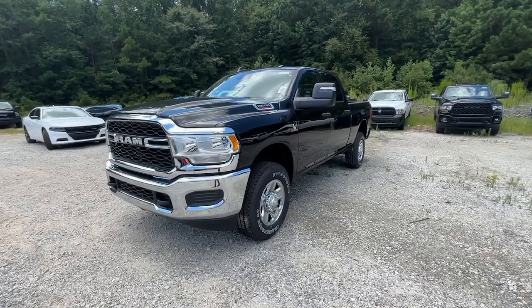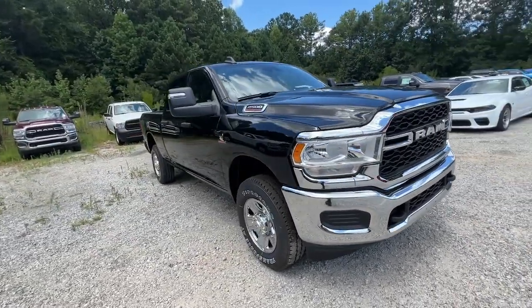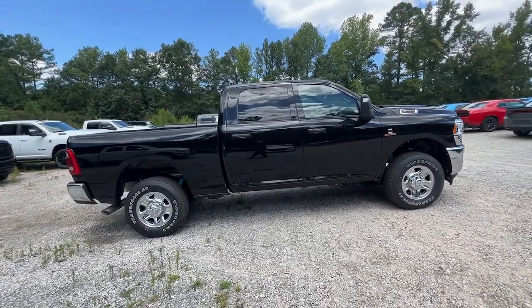Take a moment to check out the 2023 Ram 2500. Take the big jobs in stride in the Ram 2500. Its blend of heavy-duty capability, passenger comfort, and connected technology will see you through.